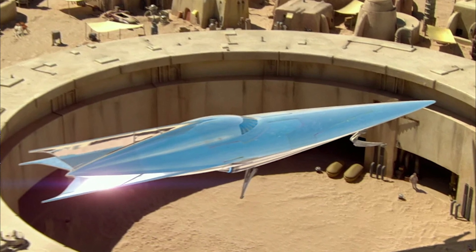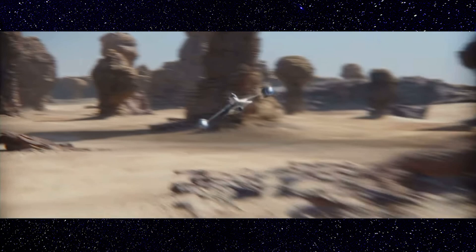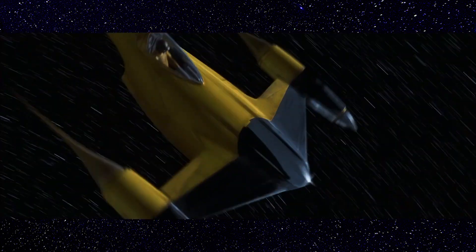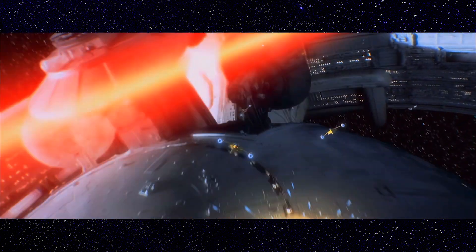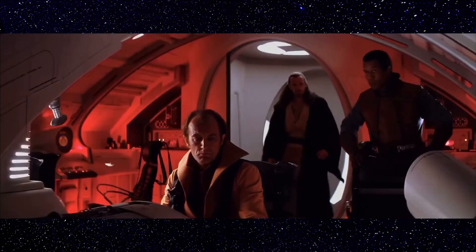Which actually brings me to an honorable mention: the N1 Starfighter. This starfighter is one of my favorite designs in all of Star Wars, and the fact that we get to see Mando flying around in a modified N1 is hands down awesome. I've made an entire video on this incredible craft, so make sure to check that out. These starfighters pack a serious punch, with twin blaster cannons and a proton torpedo magazine able to hold up to 10 torpedoes.